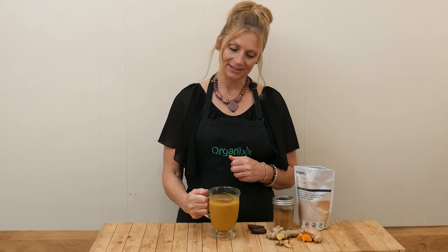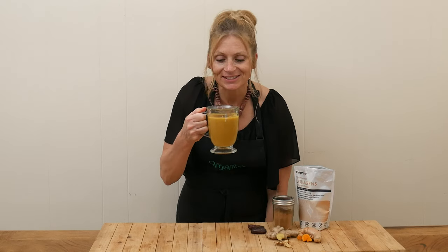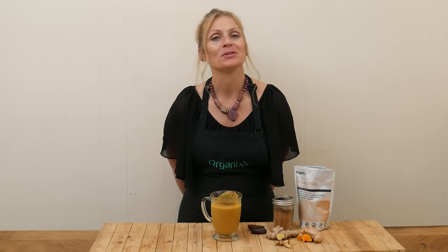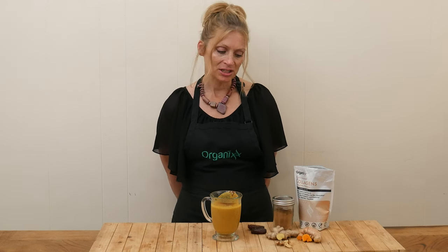I'm ready to give this golden milk a taste. It looks delicious, smells delicious. Tastes delicious — it's so warming. It is really good. Those blended flavors of the fresh turmeric and the ginger. It's just a little bit sweet. That one date was perfect.